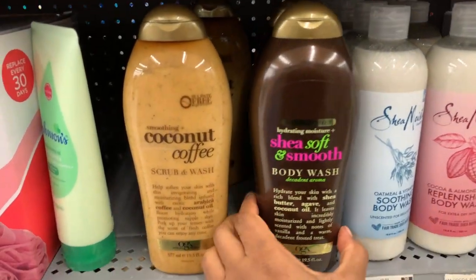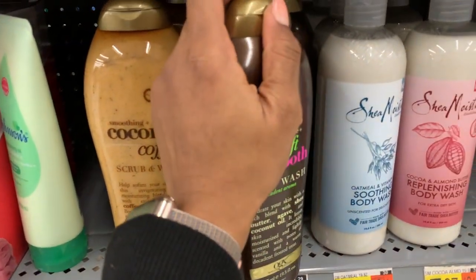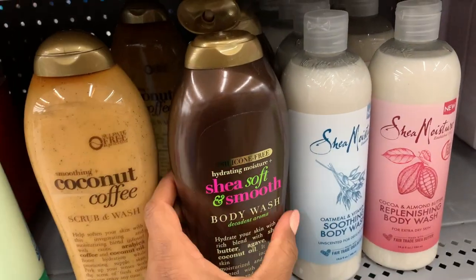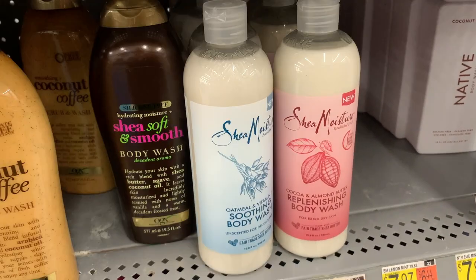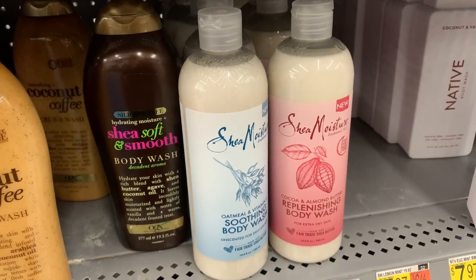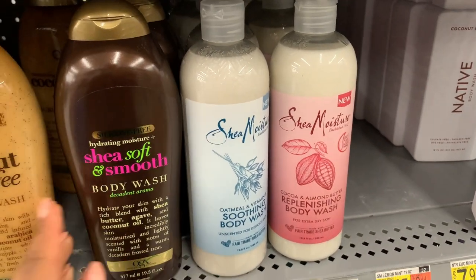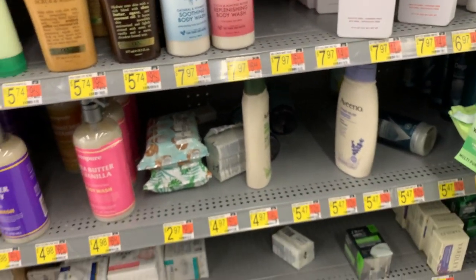Here's the body wash everyone's talking about — smells like cake and happiness. Let me smell it. It does smell like cake. Definitely smells like cake — smells very yummy.